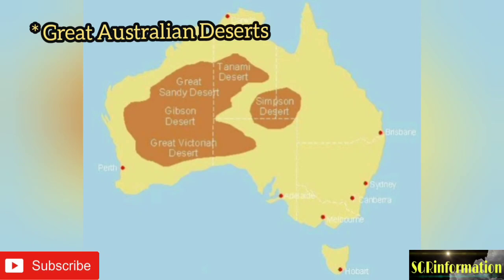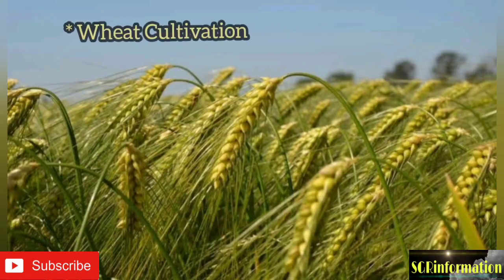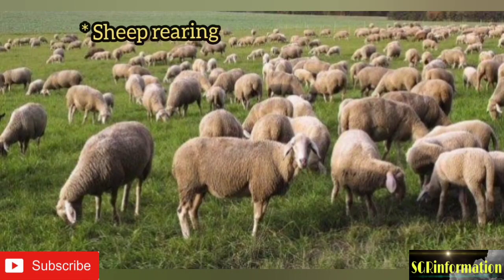These deserts constitute the Great Australian Desert. The highest mountain peak of Australia is Mount Kosciuszko, located in the south-eastern part of Australia. Australia is mainly an agricultural economy, and wheat is the most important food crop.